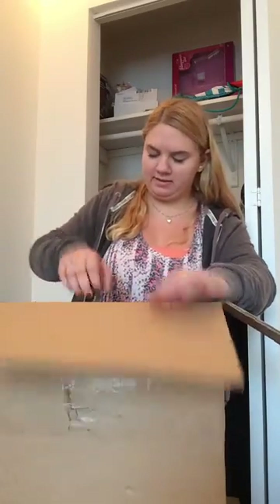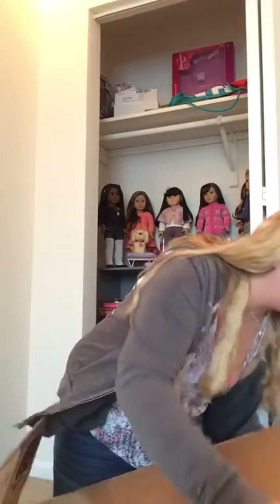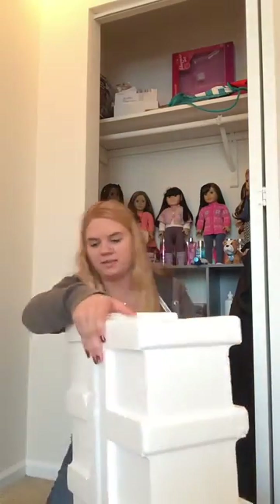Alright, let's open. Okay, so, let's see. Quick styrofoam.